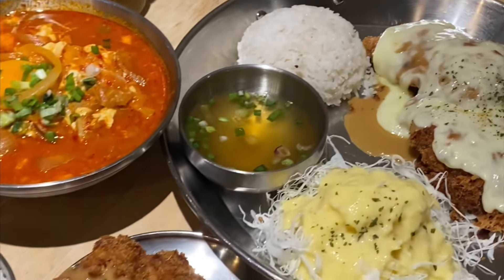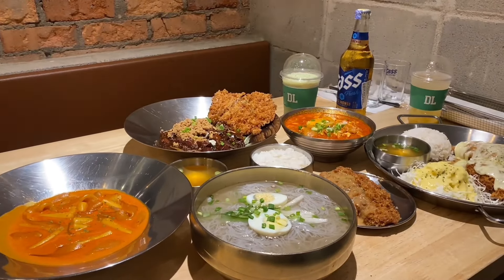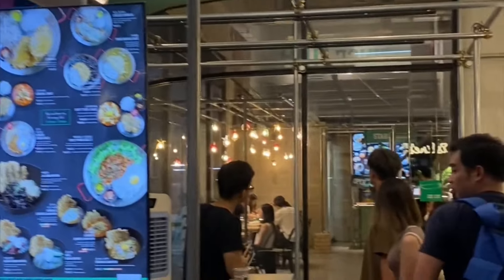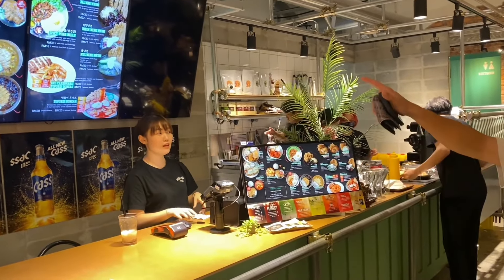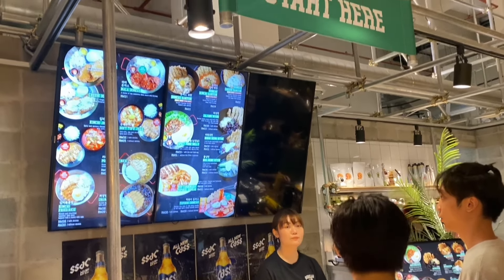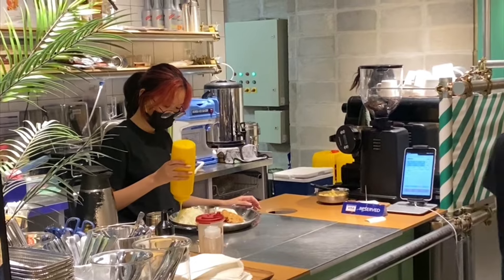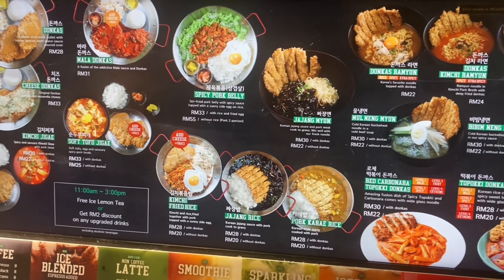Donkatsu is Korean fried pork cutlet, and this is probably the only place in Malaysia that offers authentic donkatsu and other delicious Korean food. This place is popular among university students because there's a university nearby. You order at the counter first and then they serve you your food. There's self-service free water and also free pickled sides that you can get at the back of the restaurant.